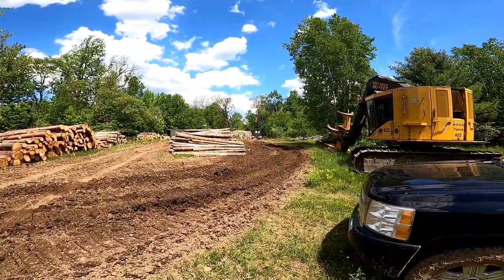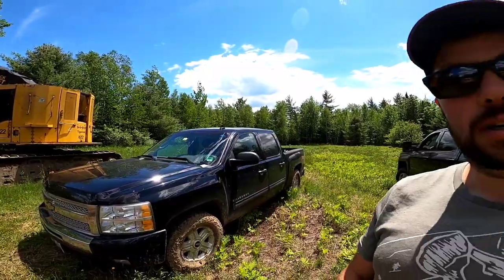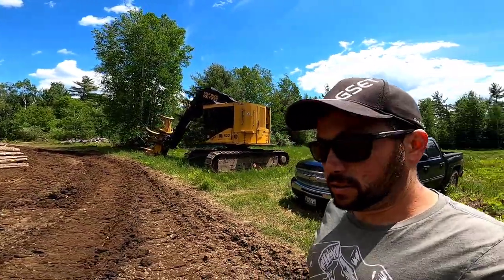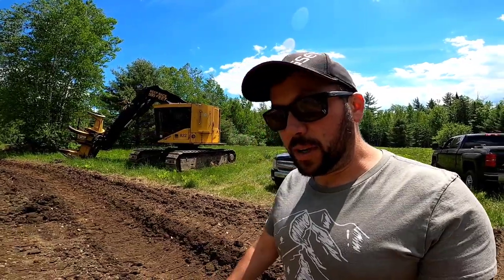Hey everyone. Wes is over there unloading. I had to bring slips to the office — every week you have to bring them. I should have a better system. Every week we need to bring slips from last week before Wednesday if you want to get paid for it.